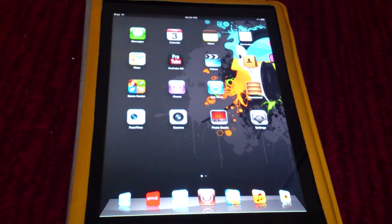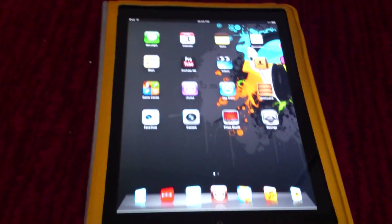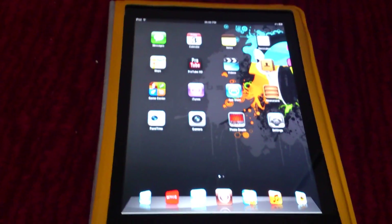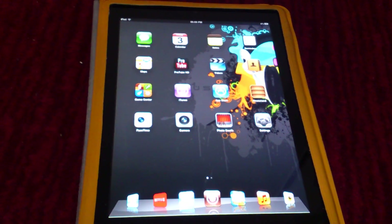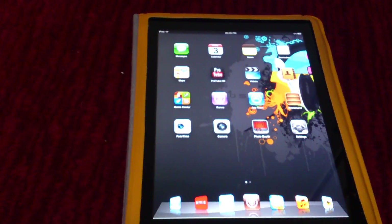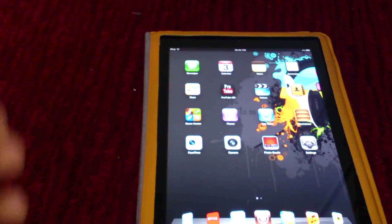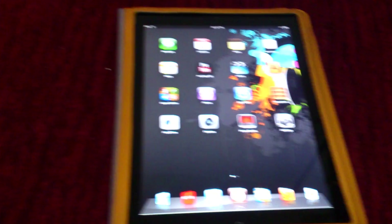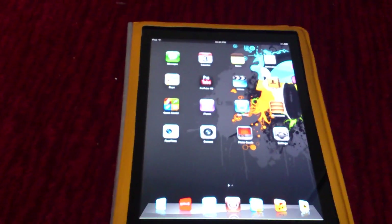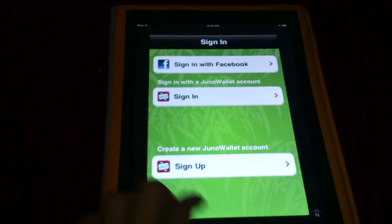Don't you hate that some app developers don't allow jailbreak users to access their app? Well, now there's a brand new tweak called Xcon. Xcon makes a patch for all these apps which block jailbreak users, and tricks them into thinking that you're not a jailbreak user.